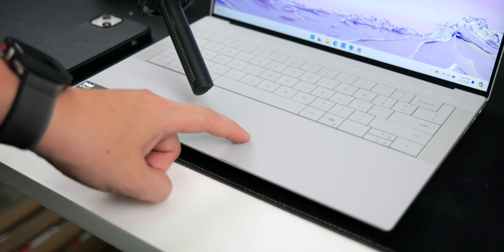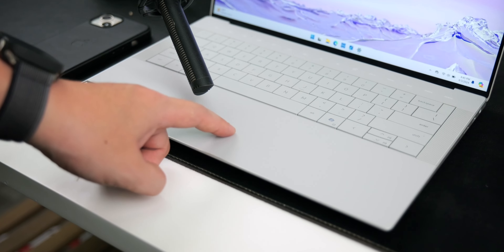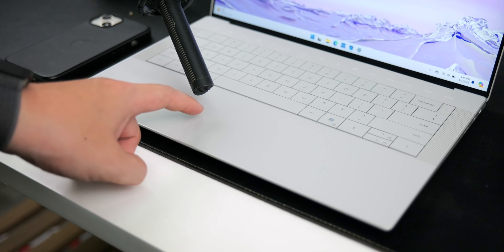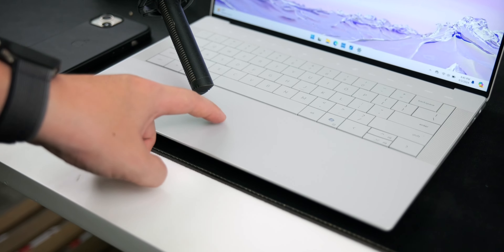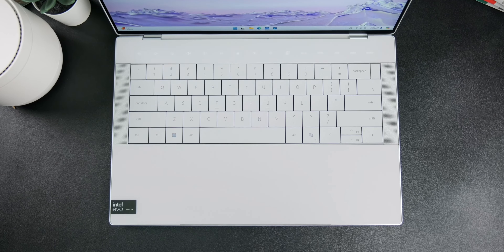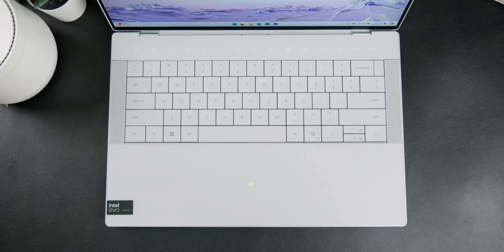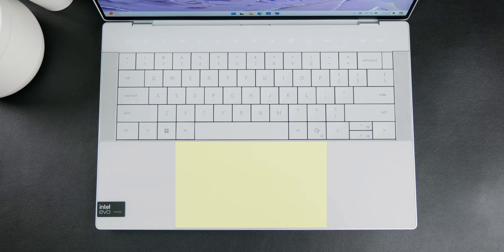Dell has made a really creative move by removing the physical trackpad and instead covering the full width of the laptop with a glass layer. When you press it, you still hear a clicking sound, but this isn't your traditional trackpad with mechanisms of raising and lowering. Dell uses a haptic trackpad — when you press down, there's a force pushing back to mimic the feeling of pressing a physical button. The trackpad area stretches from the left Alt button all the way to the Windows Copilot button, which is more than enough for comfortable use.